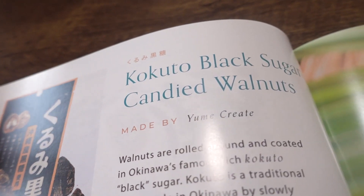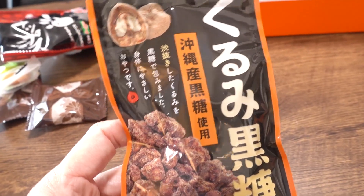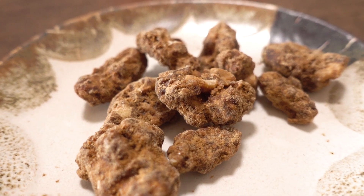The first thing we're going to be trying out is the Kokuto black sugar candied walnuts — Kurumi Kokuto. They are using Okinawan black sugar. Kokuto is a traditional sugar made in Okinawa by slowly cooking down pure sugarcane juice into a soft, crumbly sugar with a complex flavor.